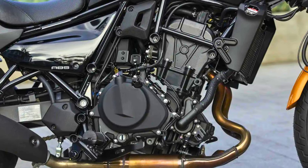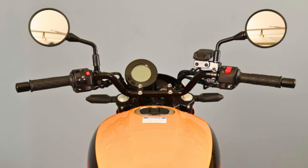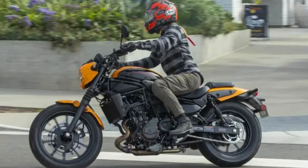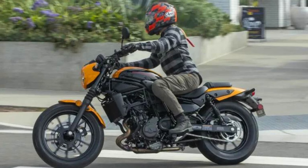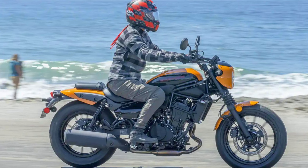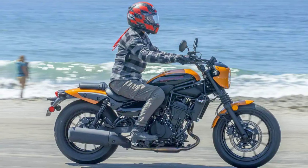The 2024 Eliminator's not just about raw power, though. Kawasaki's thrown in some comfort upgrades, like a plush seat and ergonomic controls, so you can conquer miles without feeling like you've been wrestling a bull. And let's not forget the looks — that metallic flat spark black paint job practically screams 'I woke up like this.' So ditch the four wheels and rediscover the thrill of the open road. The 2024 Kawasaki Eliminator is more than just a motorcycle — it's an invitation to chase the horizon and leave your worries in a cloud of dust.